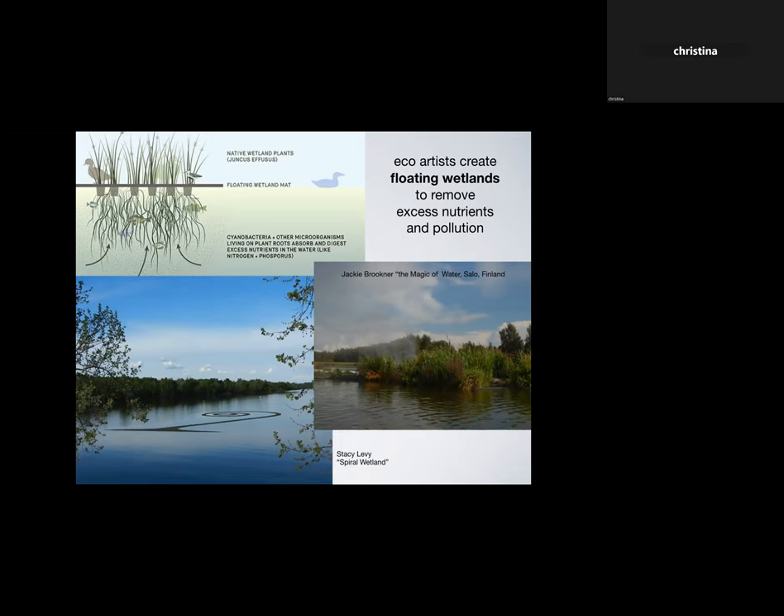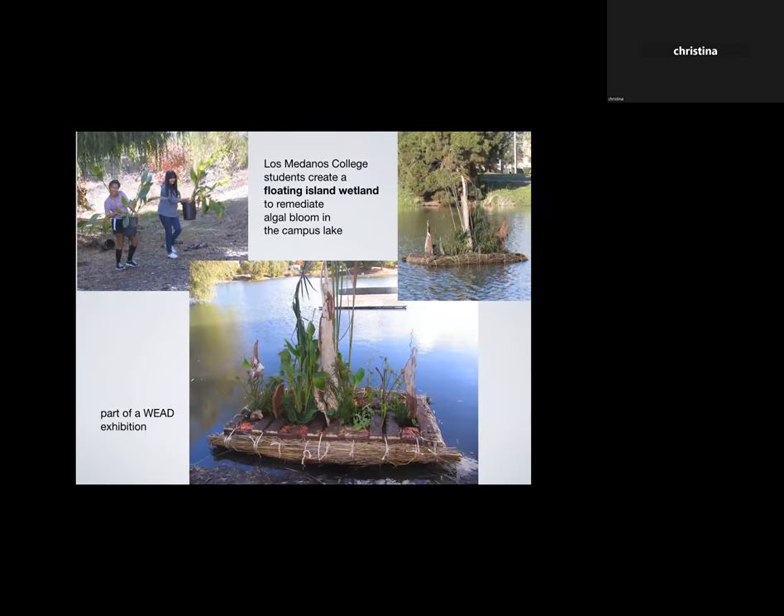We had to play around with that. WEAD was doing an exhibition at Ghost Madonna's College in Antioch on the Sacramento River, so we had students in the class build a floating island. There was a problem with algae blooms in that lake because Canada geese were constantly pooping in it, and fertilizer from lawns was creating too many nutrients — sometimes fish would float to the surface from lack of oxygen. Students collected plants from a boggy area at one end of the lake, plants already accustomed to wet feet, and put them into the wetland.